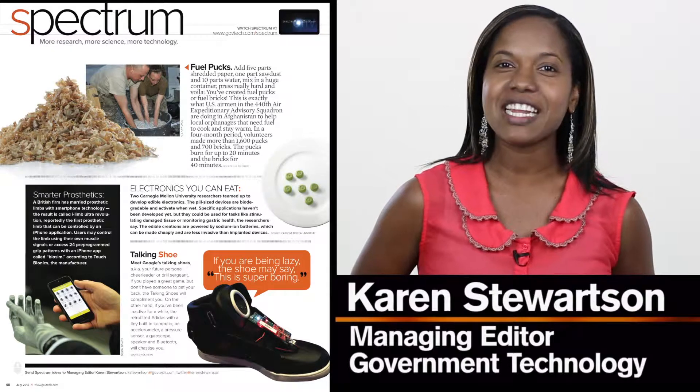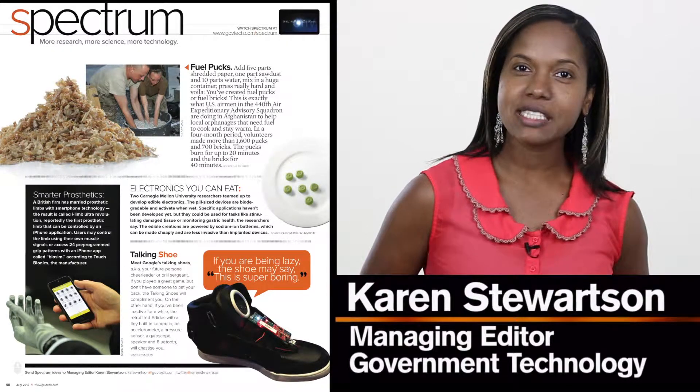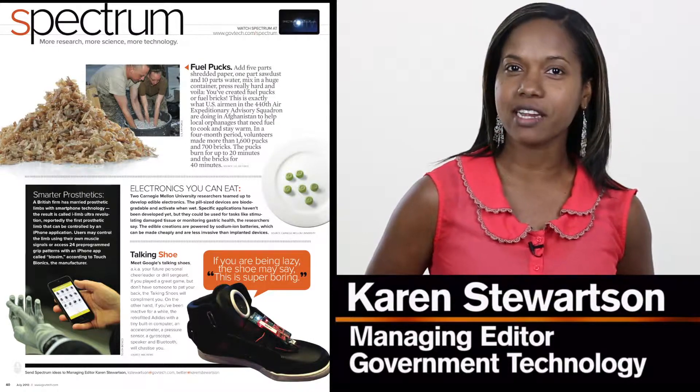Hi, I'm Karen Stewardson, and you're watching Government Technology Spectrum. With more research, more science, more technology.